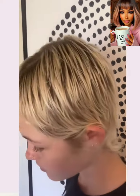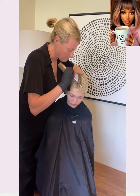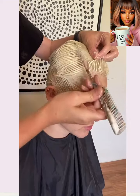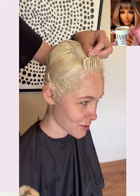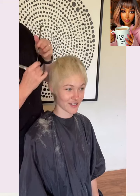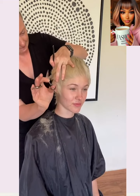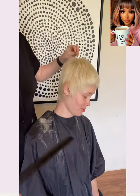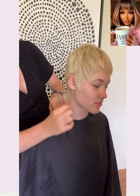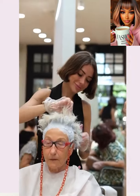And then we have another mullet transformation. Like I said, we're seeing a lot of those pixie mullet styles. She gets some color here with this one — a retouch and refresh on that blonde. And then the hair is cut and shaped. Such a cute style.